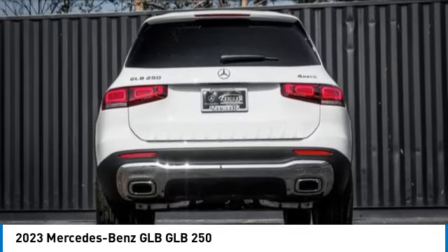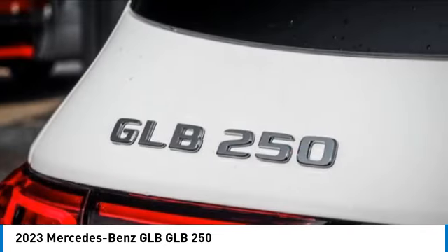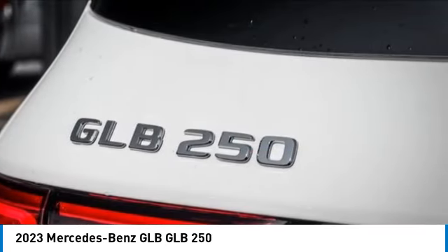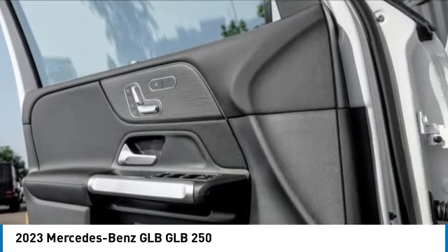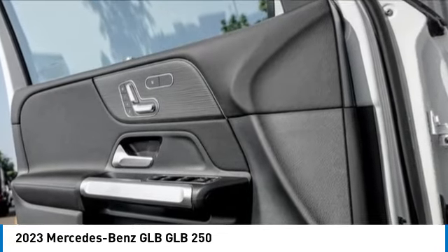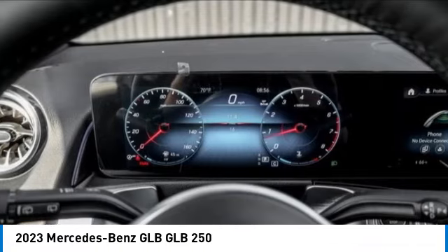Here are some of this vehicle's great options: rain sensing wipers, electronic stability control, rear spoiler, power lift gate, brake assist, traction control, remote keyless entry, fog lights, and panorama sunroof.